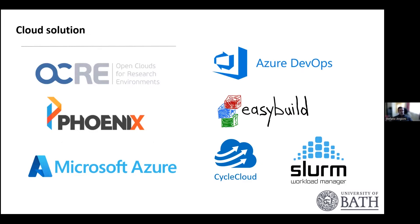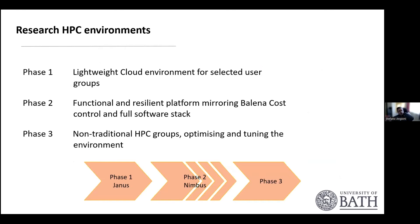Our cloud solution is based on quite a lot of different elements and technologies. We are members of the OCR — the Open Cloud for Research Environments — which gives us a discount. Our distributor is Phoenix, a software company in the United Kingdom. Our infrastructure is based on Microsoft Azure. We use Azure DevOps for deployments, EasyBuild as our software deployment tool, CycleCloud as our cloud orchestrator to manage resources, and Slurm as our workload manager to allow users to submit jobs.